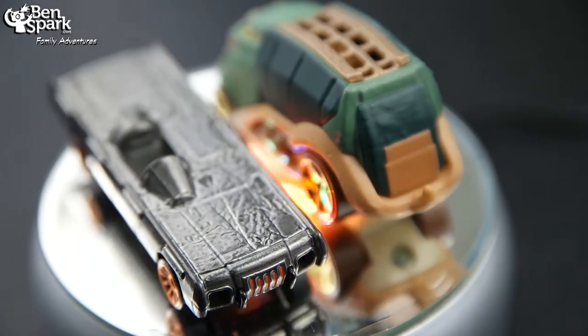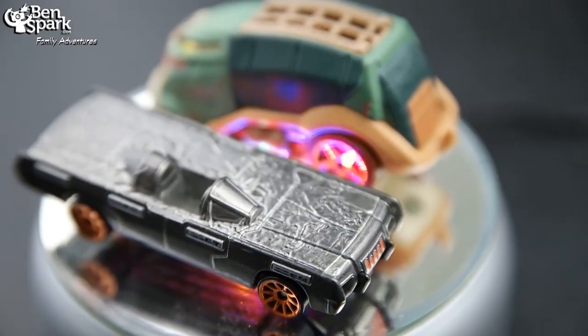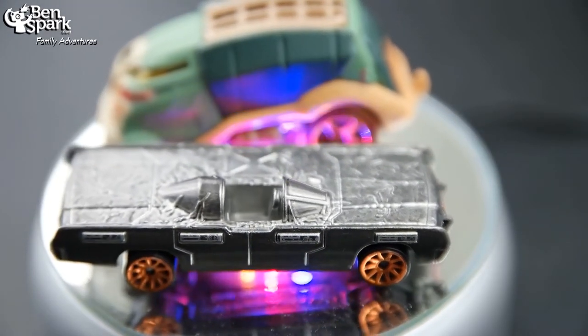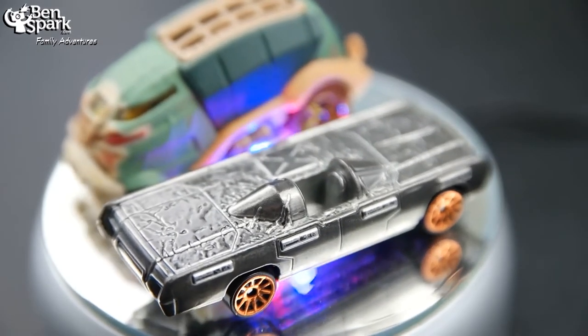Like Han Solo himself, frozen and imprisoned in carbonite, his handsome hot rod is well and truly stuck. Now a trophy for slithery crime boss Jabba the Hutt, the carbon-freezing chamber on Bespin has sealed Han's sleek, single-seater in a massive slab.